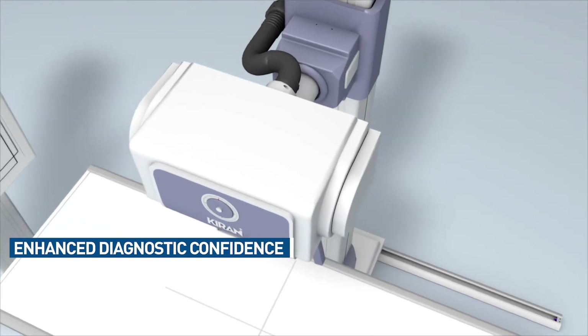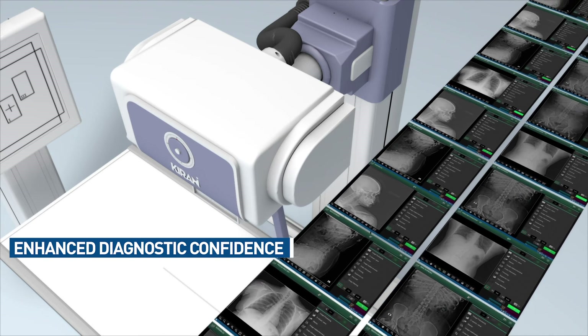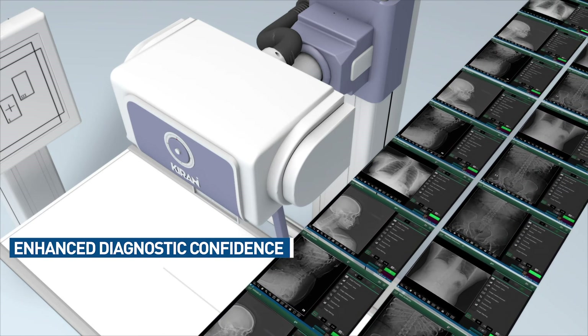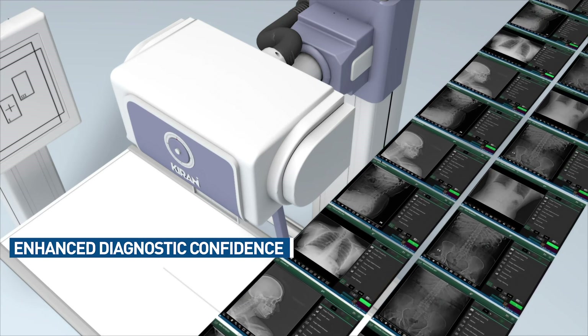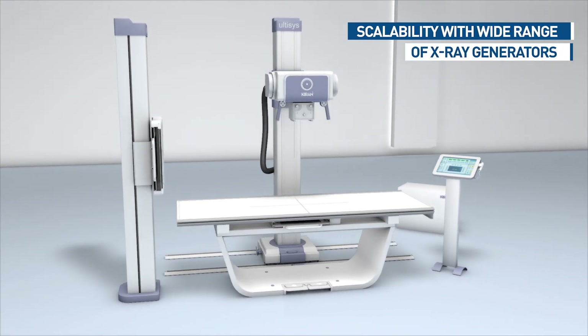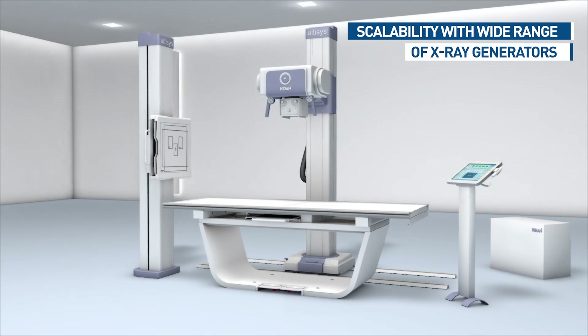What can be more important than achieving conclusive diagnosis? Nothing. Ultasys delivers superior images for precise diagnosis. With multiple generator options, Ultasys suits the requirements of all types of hospitals and diagnostic standards.